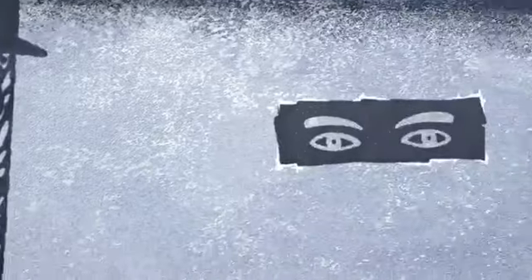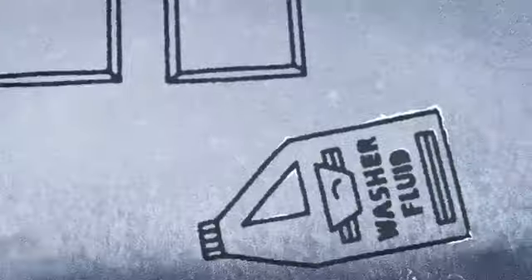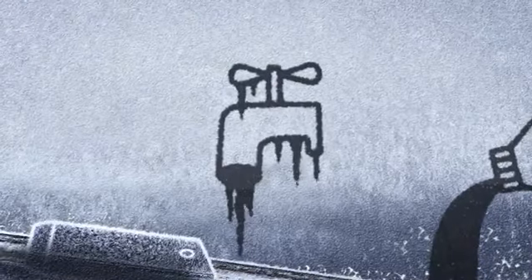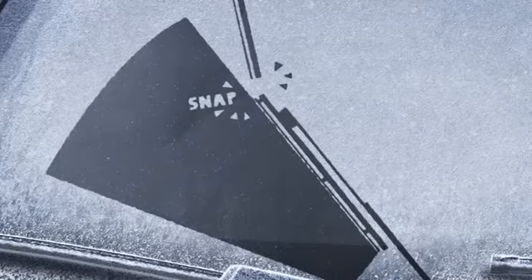Always clear your car roof as well as your windscreen. Snow from the roof can slide down while you drive. And never set off peering through a letterbox of clear windscreen — it's dangerous and illegal. Make sure your windscreen washers are topped up with undiluted washer fluid, as adding water makes it freeze more easily. When you switch your wipers off, make sure they're in the parked position, otherwise they could freeze to your windscreen and get damaged when you turn on the ignition.